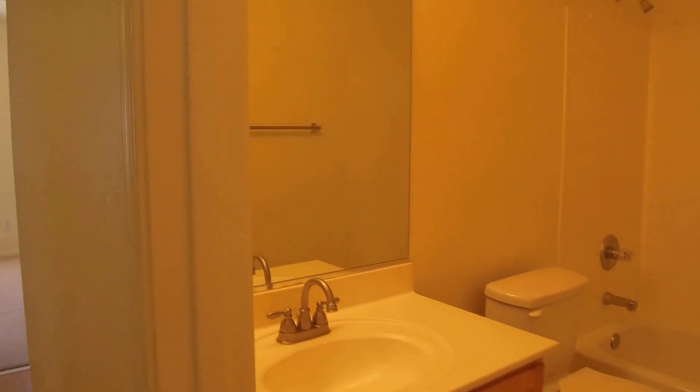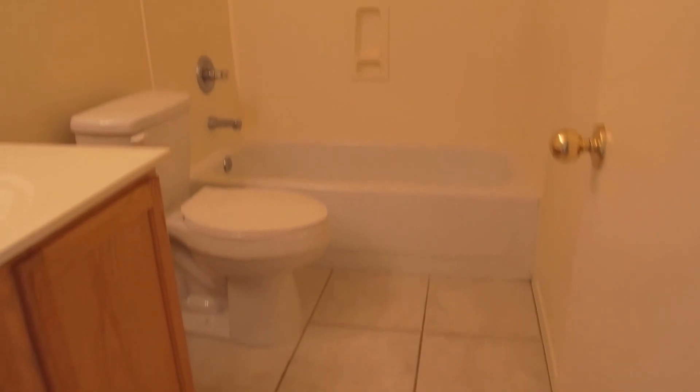The rest of the home is to the left here. We're going into the hall bathroom. There's tile in the bathrooms and wood laminate floor through the rest of the home, except the bedrooms which have carpet.